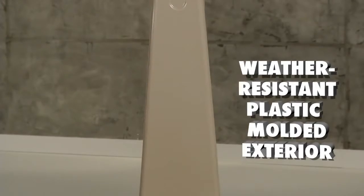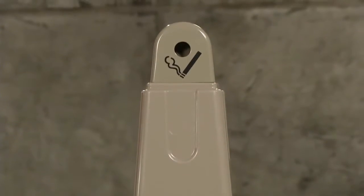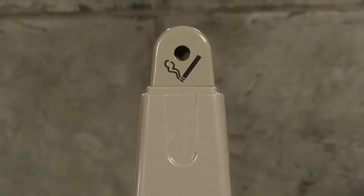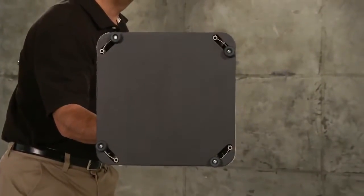The exterior is made of injection molded plastic, so it's durable and weather resistant. The small opening at the top keeps rain out, hides the waste from view, and restricts oxygen to help extinguish burning cigarettes. The steel base plate keeps it stable and adds weight for security.